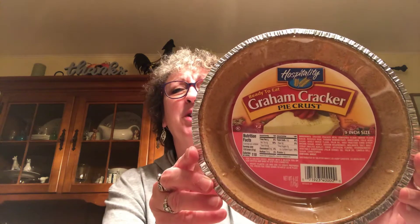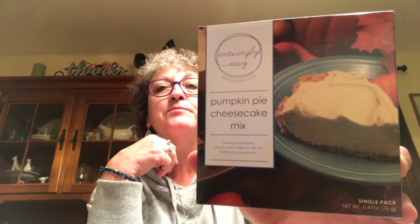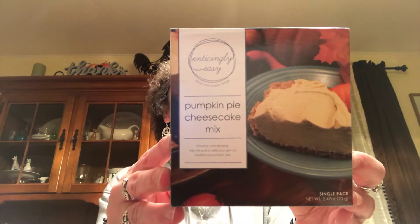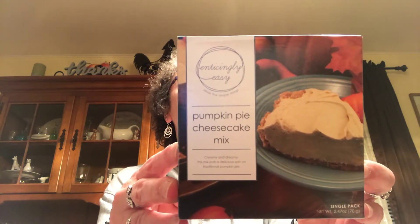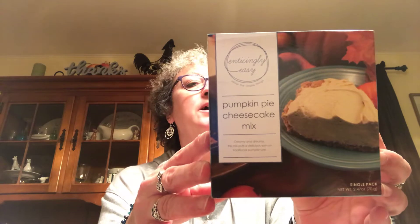First thing I picked up was this graham cracker pie crust by Hospitality — it's nine inches. I picked that up because I also picked up this enticingly easy pumpkin pie cheesecake mix. It says all you need is an eight-ounce package of cream cheese, one container of whipped topping, and the graham cracker pie crust. All I need is the cream cheese and the whipped topping and I'll be ready to make my pumpkin pie cheesecake.